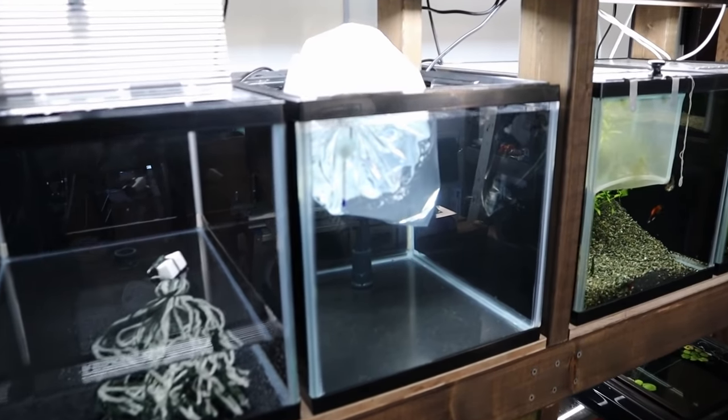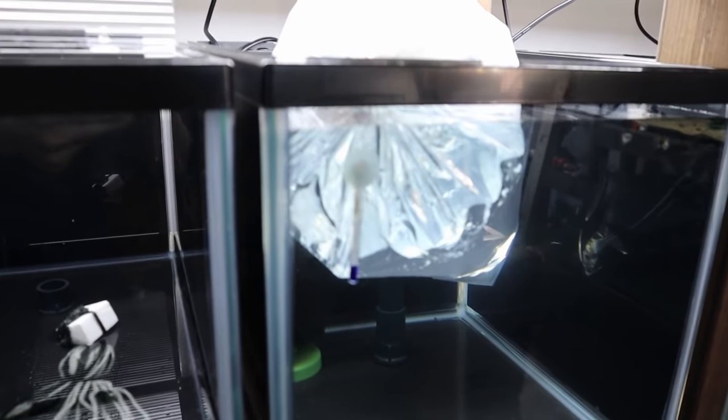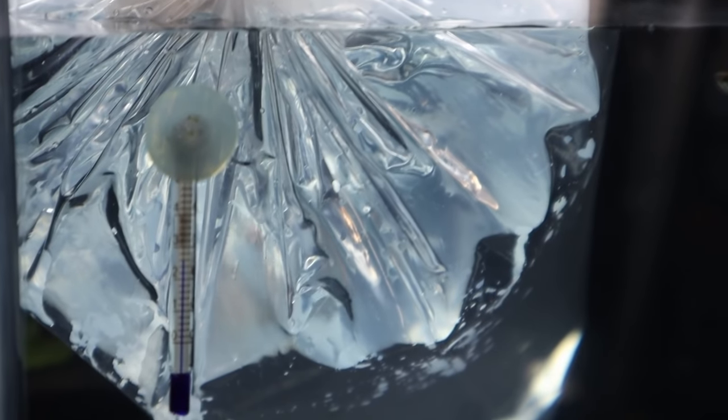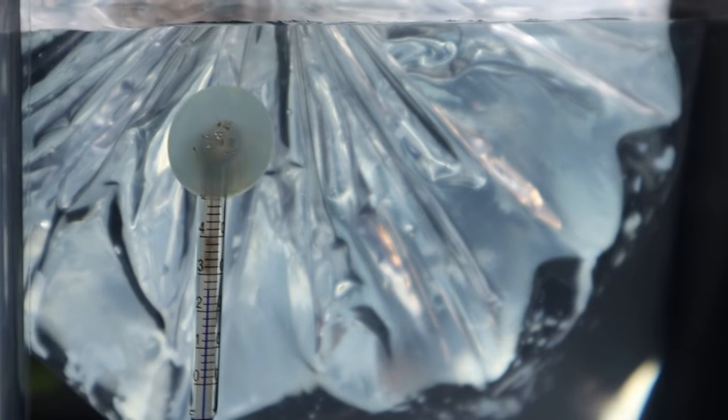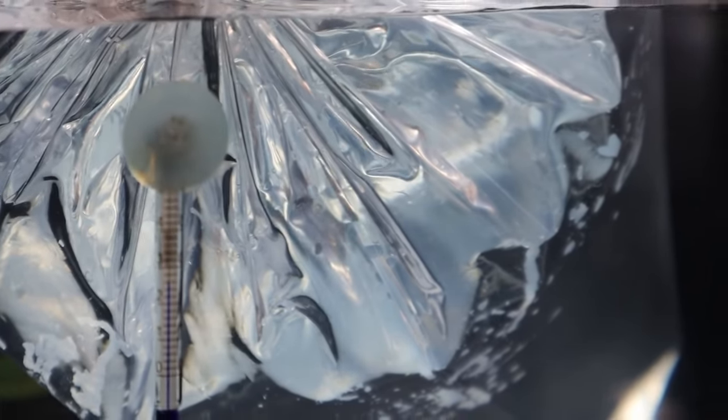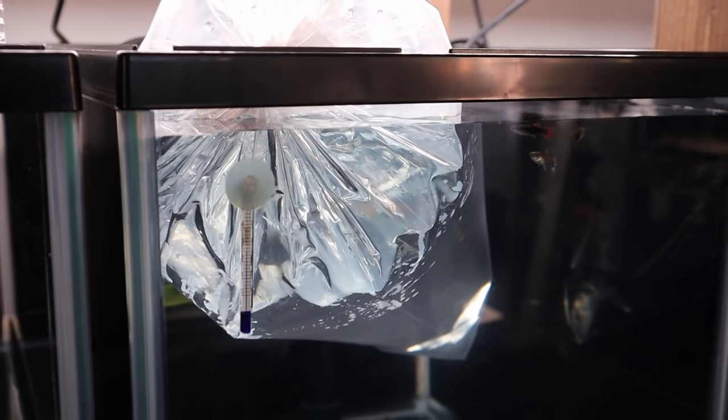And back on to the Bosmani rainbow fish. It's really hard to see right now — this is a double bag. But the male in here is fired up; he's chasing the females wanting to breed. The color is just incredible. Let's get these guys into the tank now.